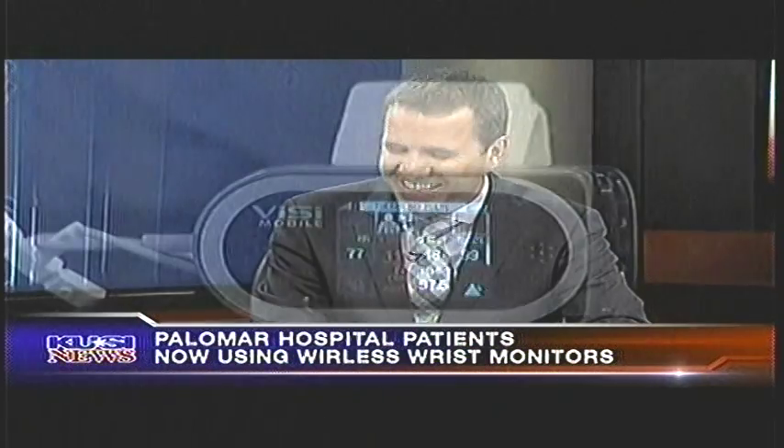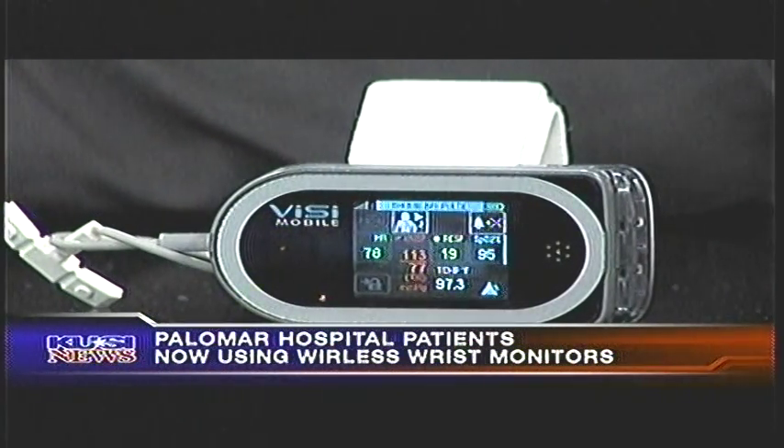Now, how many vital signs does it actually measure? I hear it going off right now — what's going on? It's telling you that my heart rate is a little high. Cameras and lights will do that sometimes.